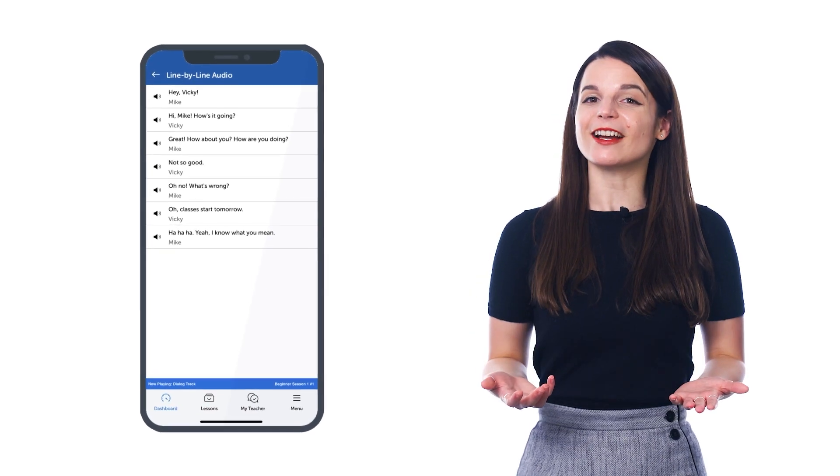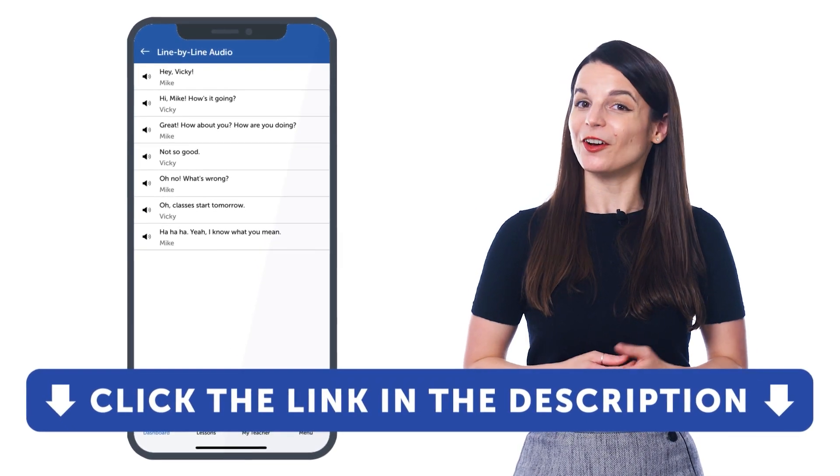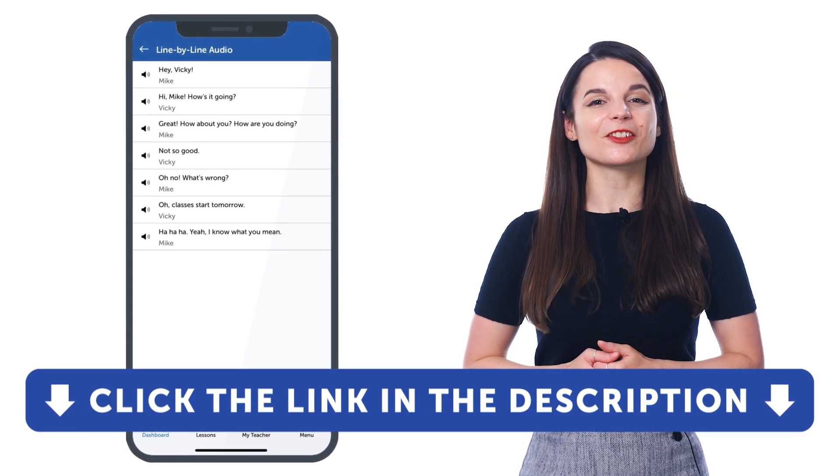So, if you want to learn your target language faster, understand native-level conversations, and improve your speaking, listening, reading, and writing skills, then get free access to the line-by-line dialogue. Sign up for a free lifetime account right now — just click the link in the description to sign up.